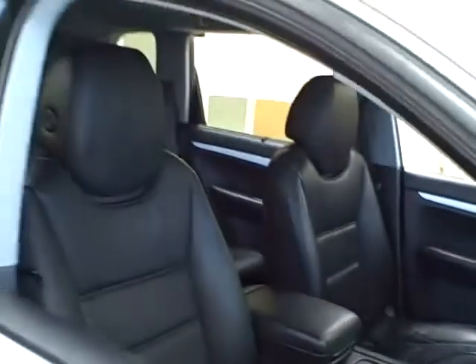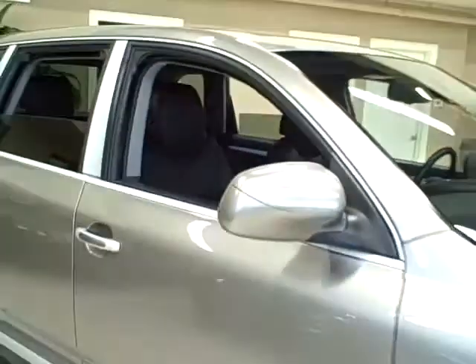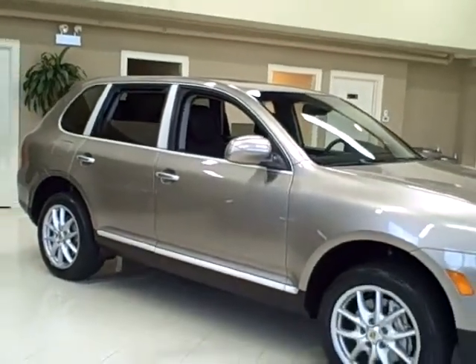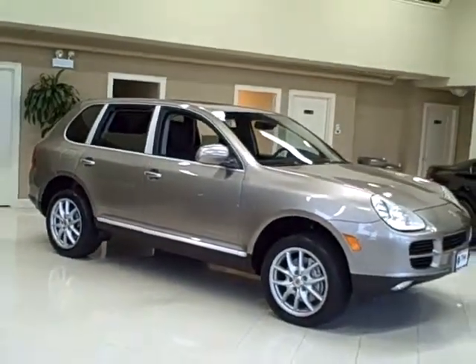This SUV has pickup and speed galore and an all-wheel drive system designed for severe off-road use. Towing capacity is 7,716 pounds.